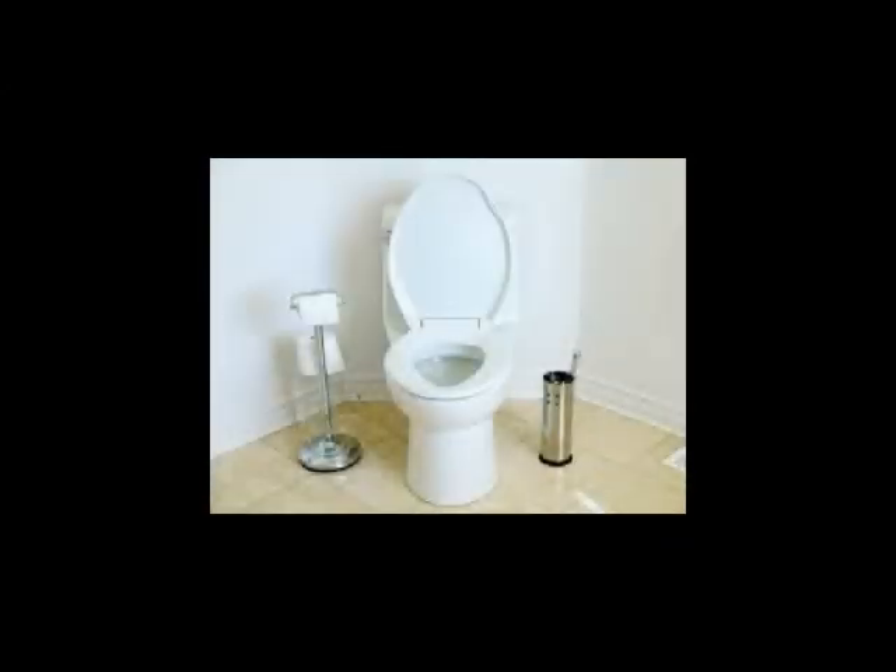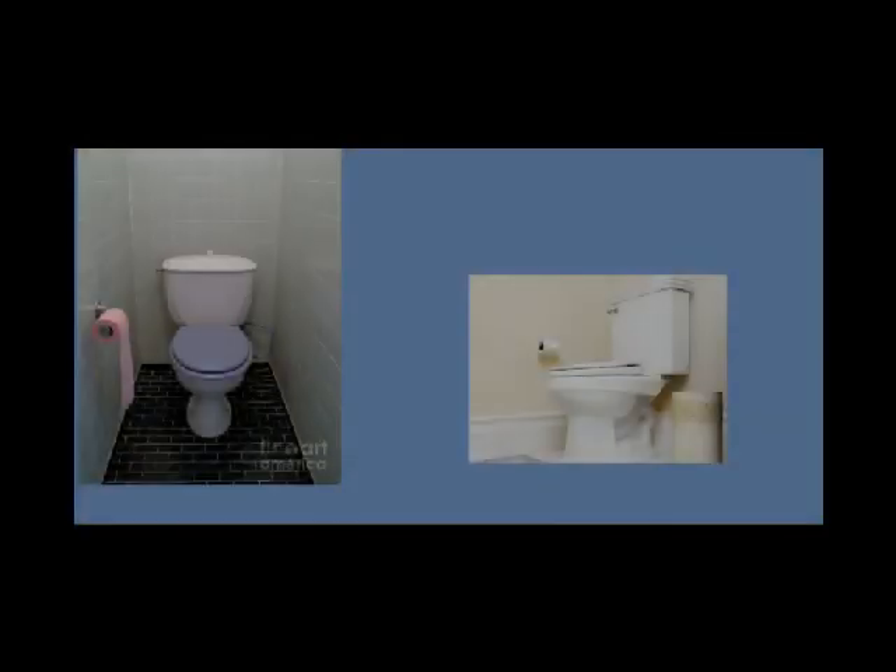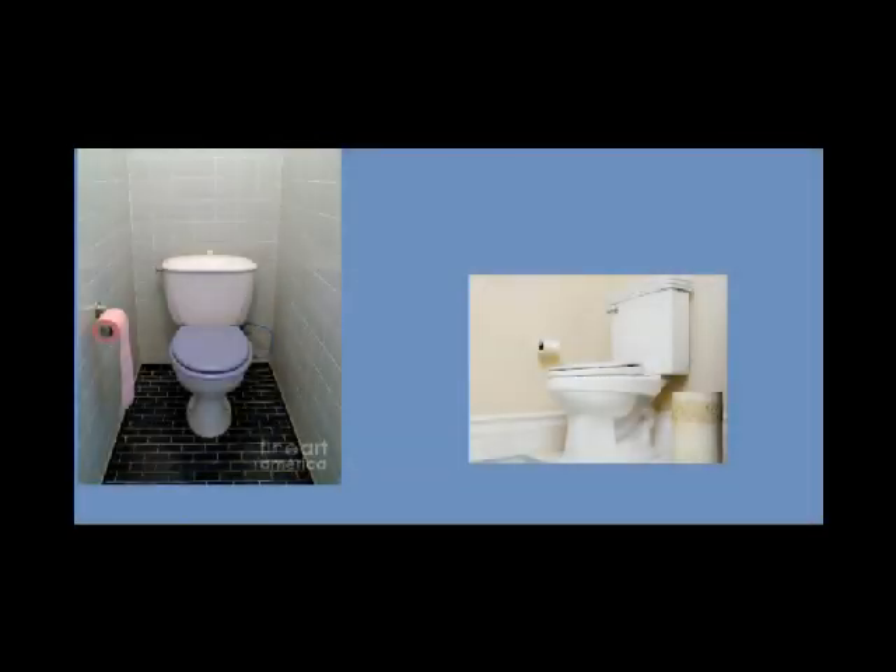In a perfect world, we'd all be able to move comfortably and safely. We don't live in a perfect world. In a perfect world, we'd also have a toilet that looked kind of like this — easily accessible — and if we happened to fall, we wouldn't get wedged between the wall and the toilet. This is the real world.